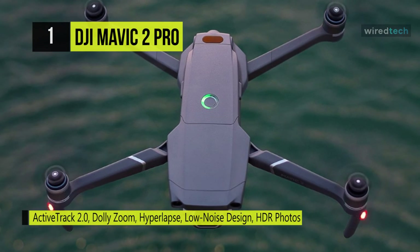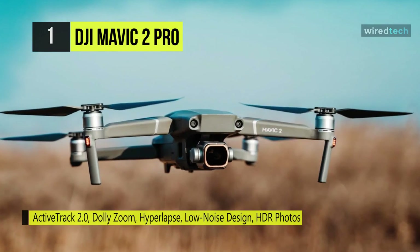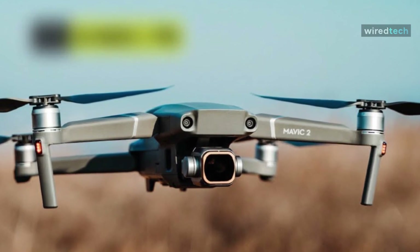With a single tap, you can use your Mavic 2 Pro to capture stunning time-lapse shots in hyperlapse mode, process everything automatically, and save time in post-processing.